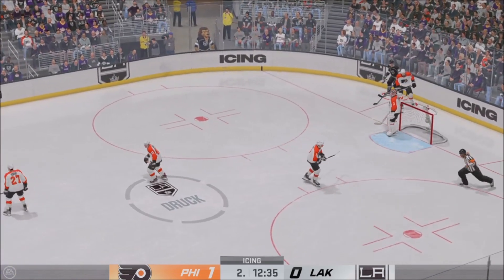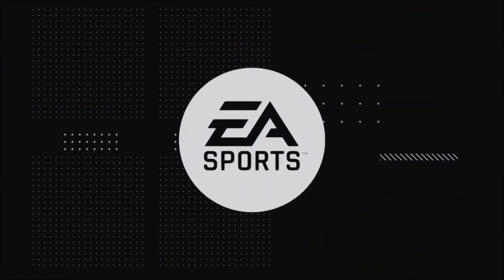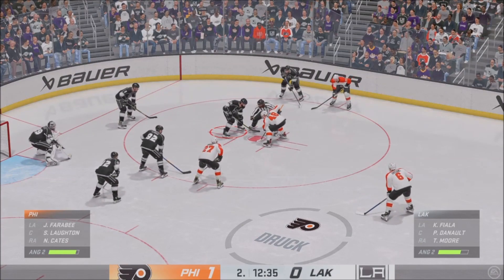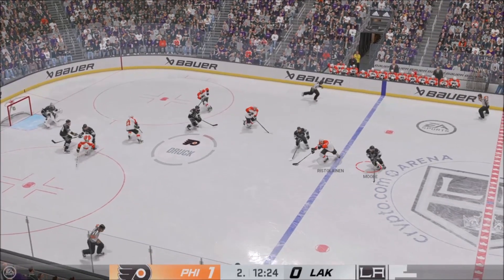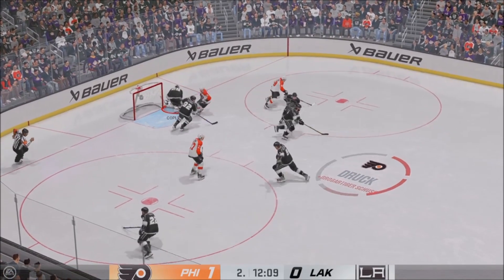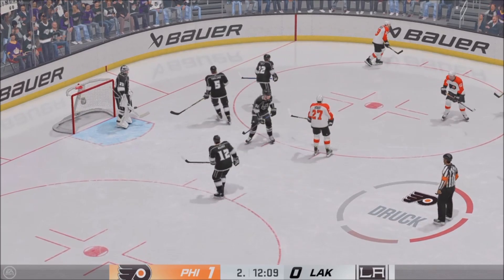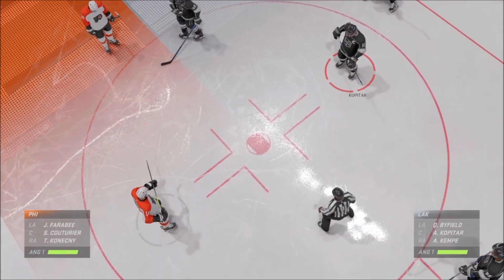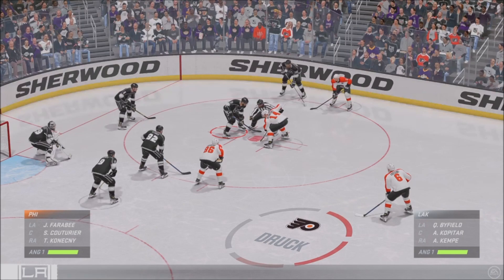The puck skips out of the zone — they'll be forced to tag up. There's the whistle, icing the call, big face-off looming. Still lots of time left in the period, Philadelphia's up one-zip. The Flyers win the draw. Philadelphia's message going into this one at the morning skate was to get a lot of pucks on net — they've done just that, and they lead as a result.